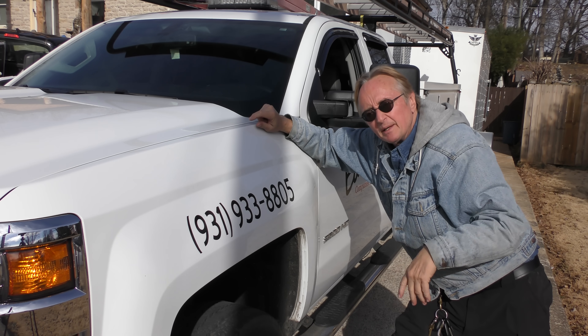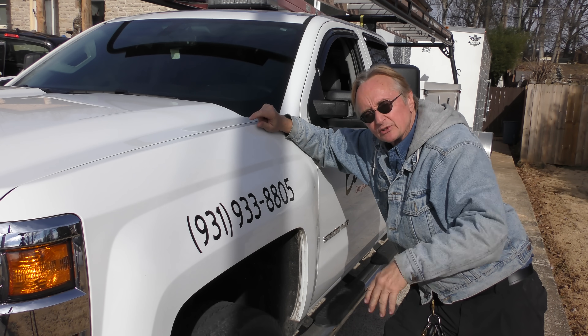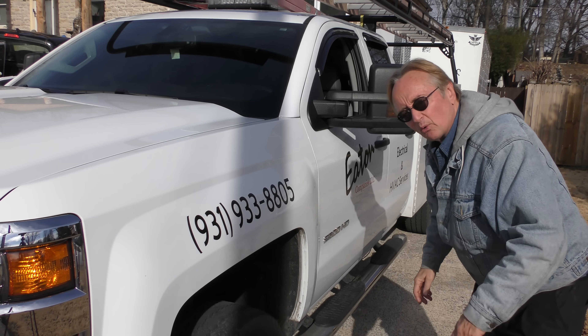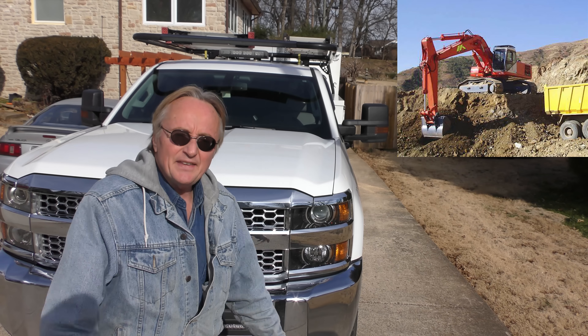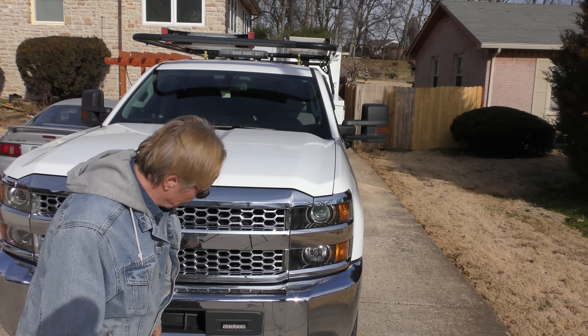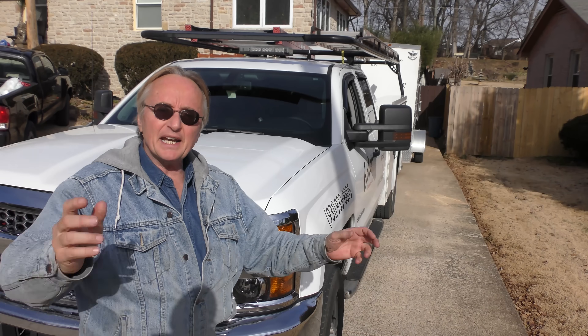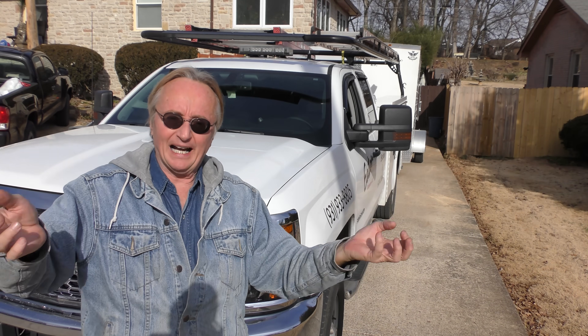He got onto one site where the owner didn't bother telling them they had just backfilled around the house. The ground was soft, and he sunk in the mud up to the window — he had to roll the window down and climb out. They did have to get a big diesel excavator with chains to pull it out of the mud that deep.